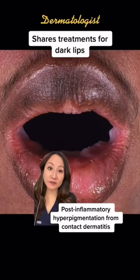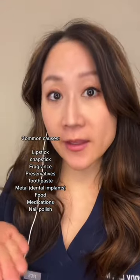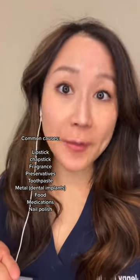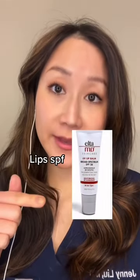If you have this, then you have dark lips from allergic contact dermatitis. You may need to consider avoiding these, or see a dermatologist for patch testing. You can try this for the dermatitis. Use this instead of chapstick. And try these for the hyperpigmentation. And make sure to wear this.